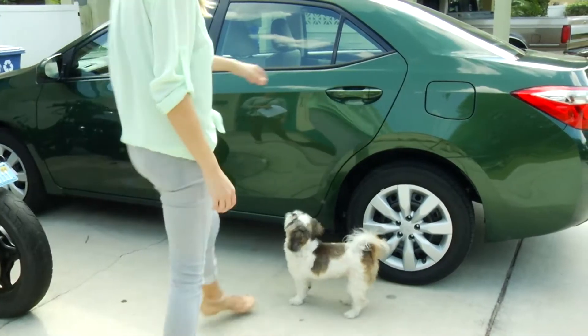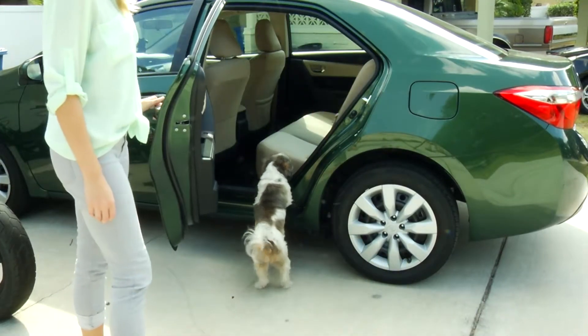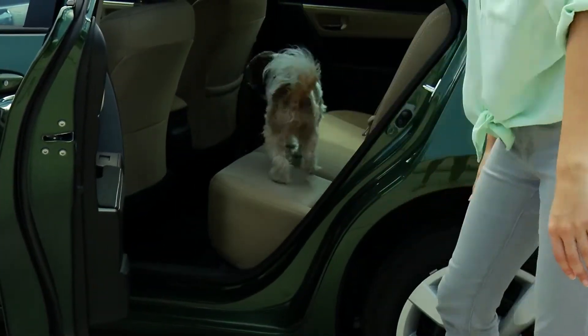Do you have a queasy car rider? Dramamine, the medicine that relieves motion sickness in humans, can also ease car sickness in dogs.